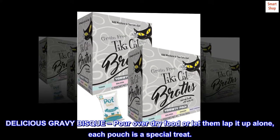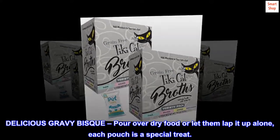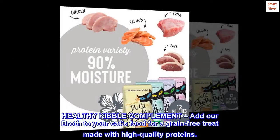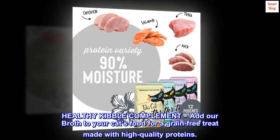Delicious Gravy Bisque: pour over dry food or let them lap it up alone — each pouch is a special treat. Healthy Kibble Compliment: add our broth to your cat's food for a grain-free treat made with high-quality proteins.